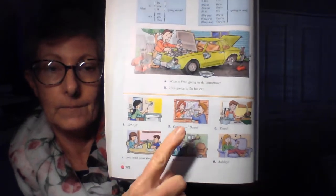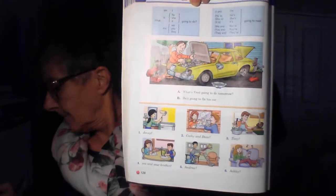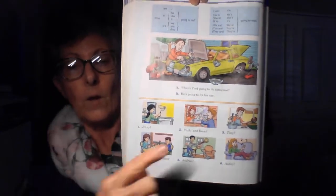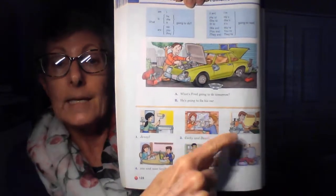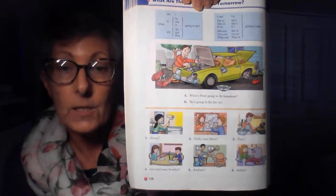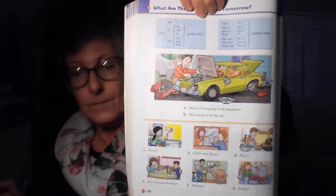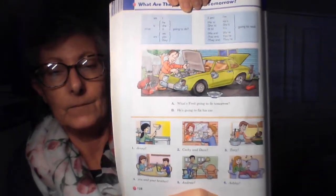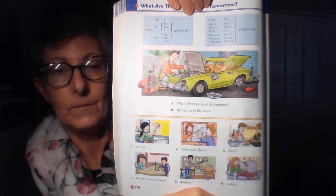Two. We'll begin. What are Kathy and Dave going to do tomorrow? Is this singular or plural? Correct, it is plural. So the answer is going to be 'they.' They're going to wash their windows.